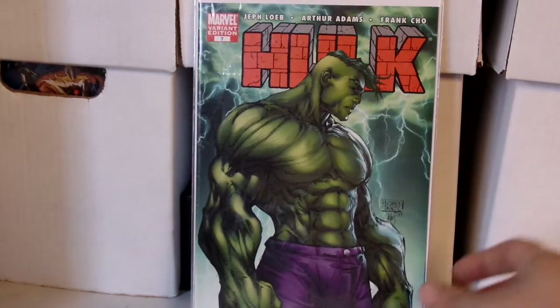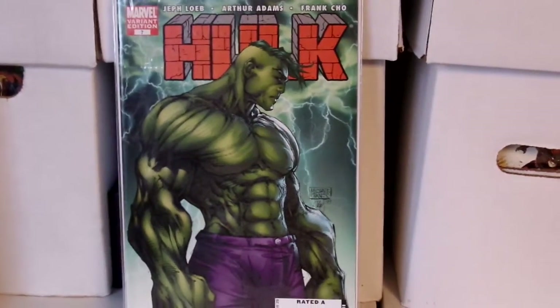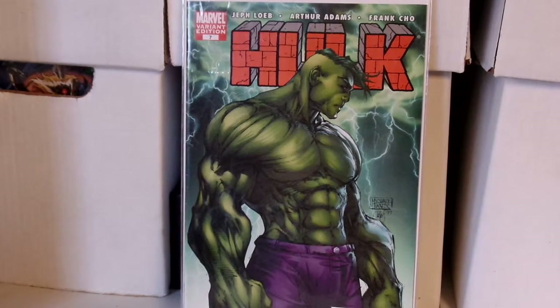This right here is a Michael Turner cover — Hulk issue 7 variant. It's just a badass cover. Michael Turner is an awesome artist, and it's unfortunate that he passed away so young, but his artwork is amazing. I picked this up for about $1.75.